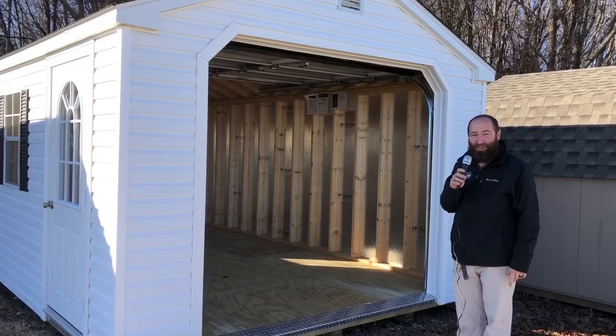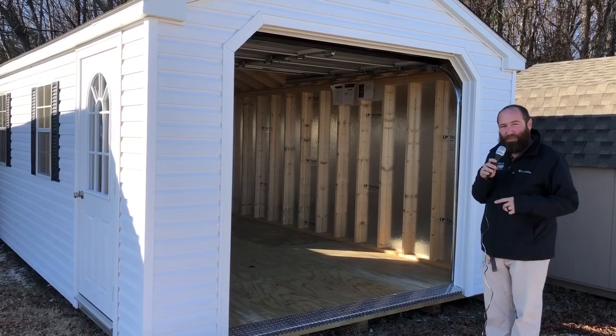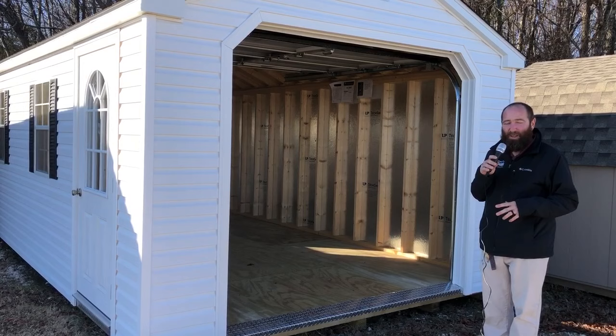They're Amish-made. They come from Pennsylvania, and I'm talking they are Amish-made. They have a five-year warranty. The garages come with a treated wood runner, joist, and floor. 16-inch on center walls, 12-inch on center floors.